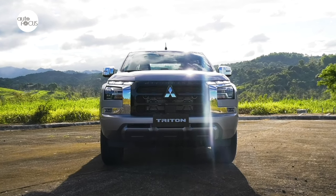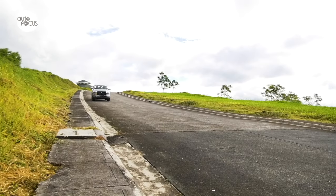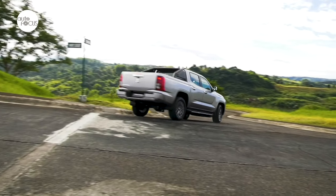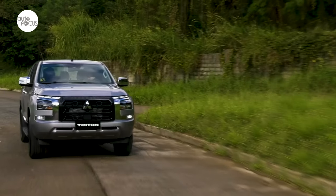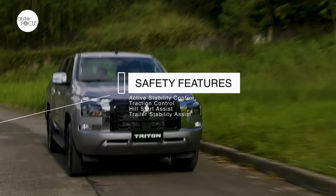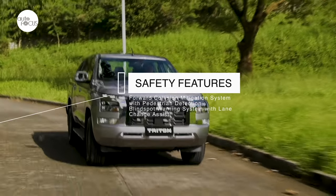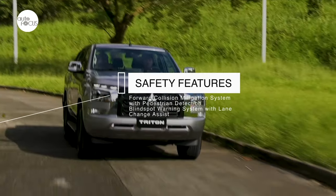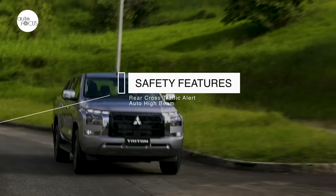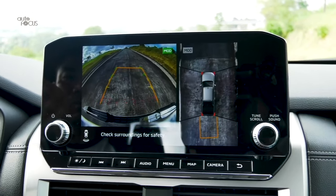Mitsubishi is embracing the trend toward fitting as many advanced driver-assist systems into flagship models as possible. The GLS AT is in essence the flagship variant of the Triton two-wheel drive lineup and is packed with ADAS tech. Driver-assist features include active stability and traction control, hill start assist, trailer stability assist, forward collision mitigation system with pedestrian detection, blind spot warning system with lane change assist, rear cross traffic alert, auto high beam, and a 360-degree camera for parking and maneuvering in tight spaces.